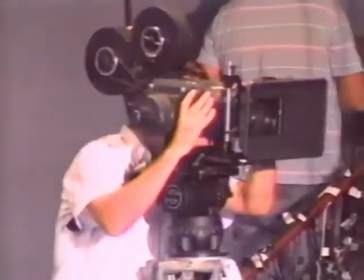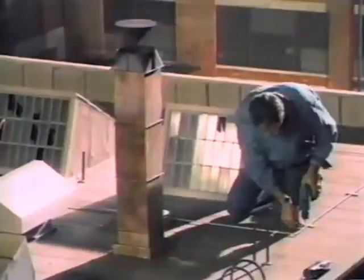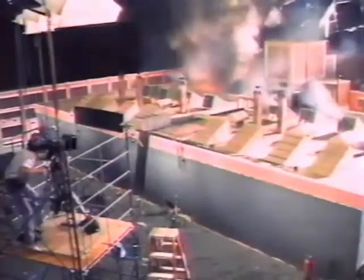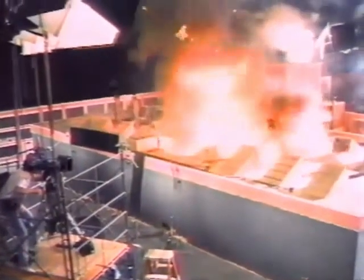The nominees are Backdraft. Nominees Mikael Salomon, Alan Hall, Clay Pinney, and Scott Farrar digitally composited a quarter-scale model with live-action segments filmed on a large rooftop set, fit with huge trap doors rigged to collapse. All this had to be timed and coordinated perfectly to achieve this spectacular visual effect.